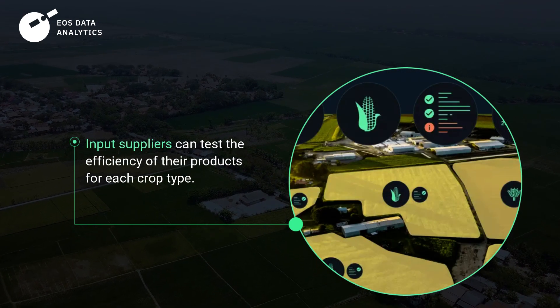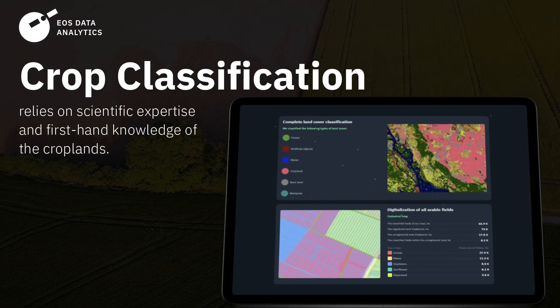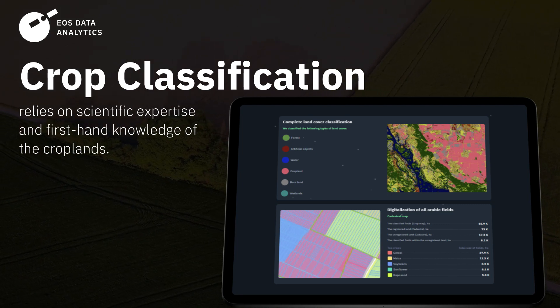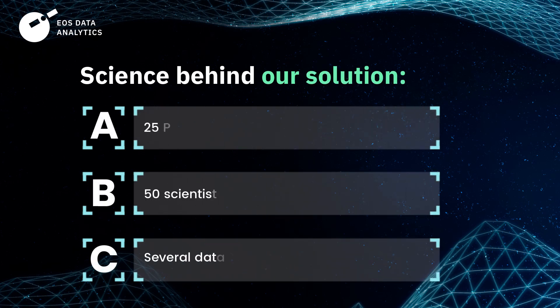Input suppliers can test the efficiency of their products for each crop type. Crop classification is a complex project that relies on our scientific expertise and your first-hand knowledge of the croplands. For optimal results, EOS Data Analytics team of 25 PhDs and more than 50 scientists combines and analyzes data from several data sources.